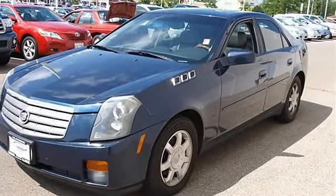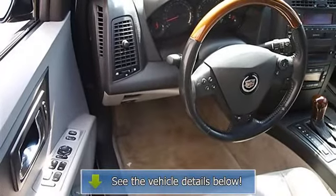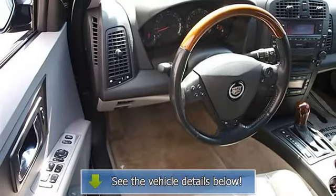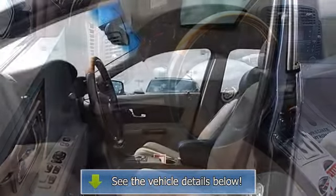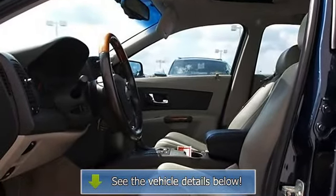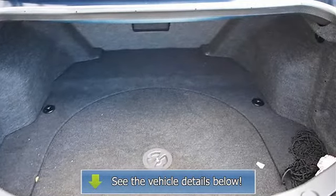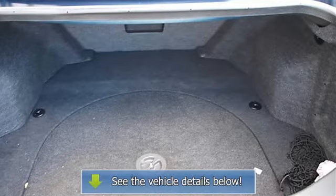Steering wheel audio controls, power door locks, child safety locks, power windows, telematics, remote trunk release, keyless entry, and vehicle anti-theft system. Rear defrost, climate control with dual-zone AC, AM/FM stereo, cassette, CD player, and electrochromic mirror.